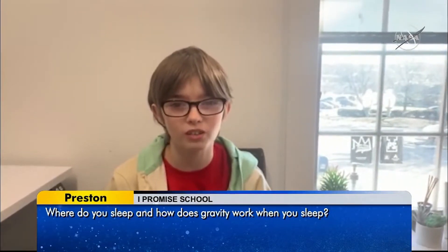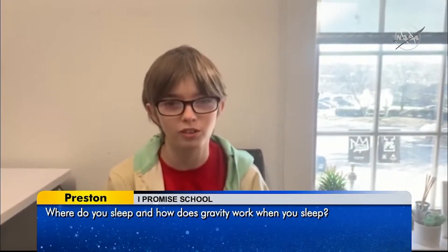My name is Preston Thompson, and I go to the I Promise School in Akron, Ohio. I have questions about sleeping routines, like where do you guys sleep and how gravity works when you sleep.